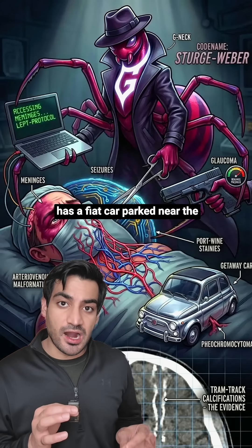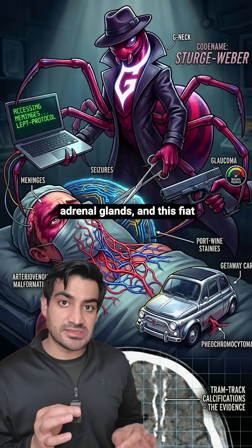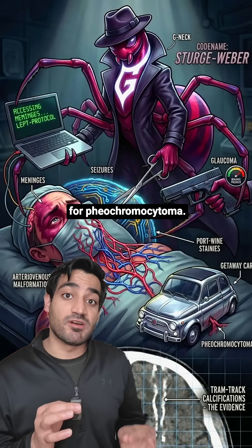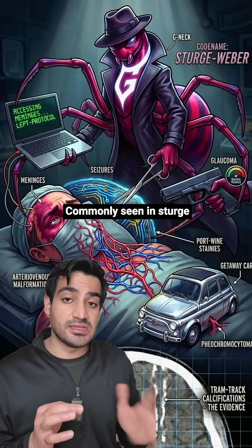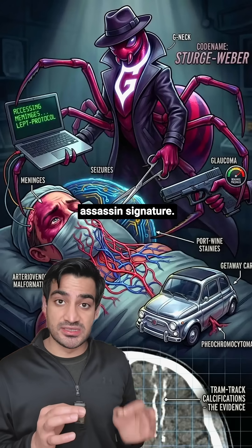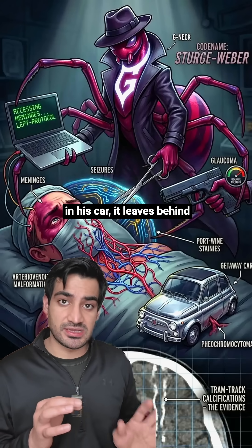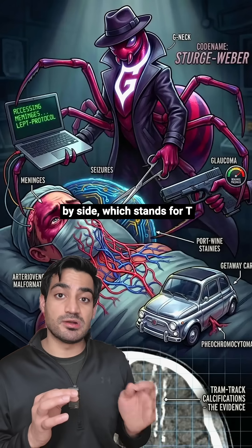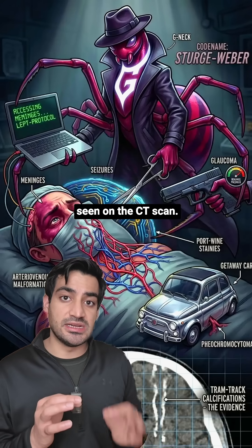For its getaway, the spider has a Fiat car parked near the adrenal glands, and this Fiat car has shiny chrome wheels. Fiat with chrome stands for pheochromocytoma, commonly seen in Sturge-Weber syndrome. And finally, the assassin's signature: everywhere the spider goes in his car, it leaves behind parallel tracks — two lines side by side — which stands for tram track calcifications seen on the CT scan.